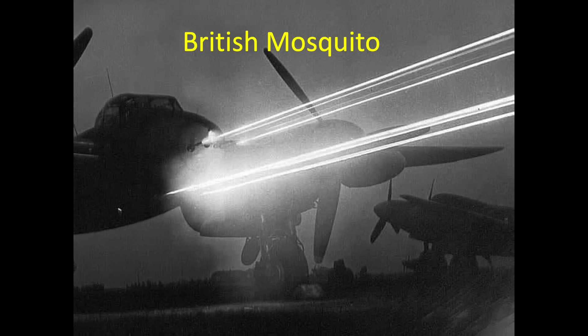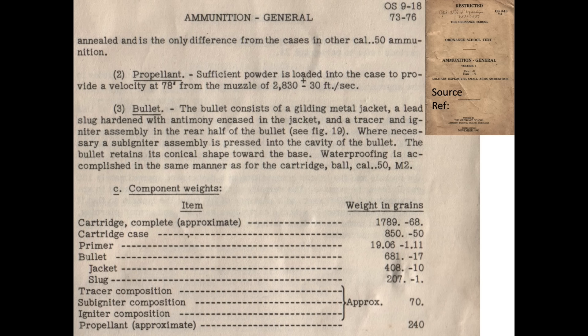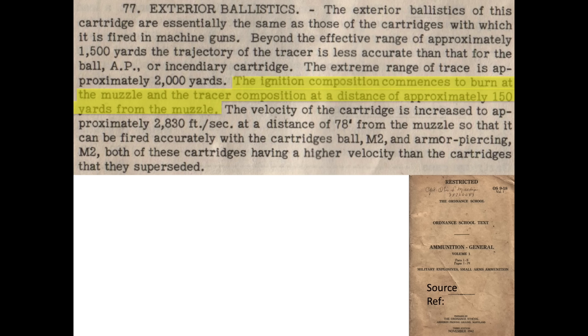The tracer compound is ignited by the powder charge and burns with a visible flame. The bullets burn bright enough to be followed by the bomber gunner even in daylight. The weight of the tracer's bullet components are listed in this image. The tracer compound will start burning at 150 yards from the machine gun's muzzle.